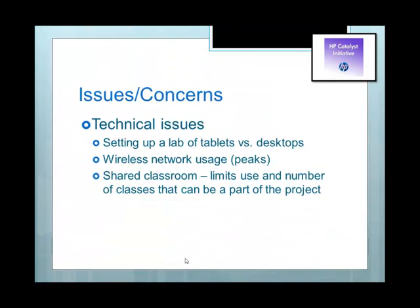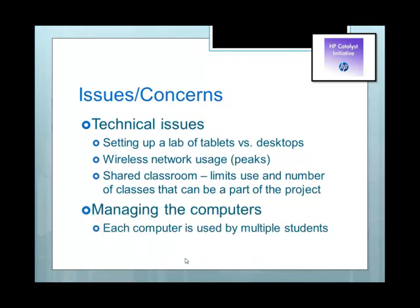Other issues we have are technical issues. Setting up a lab of tablets versus desktops — desktops are plugged in at all times and are far less mobile. With tablets, if the charge isn't long enough for the classes, the batteries run down and the tablets can't be used. Because they're wireless rather than wired, peak usage times could slow down your whole lesson. The classroom we have is shared, which limits how often we can offer this project. We also have an issue with managing the computers — because each computer is used by multiple students, we have to make sure students are not abusing them, eating food, breaking them, and so on.